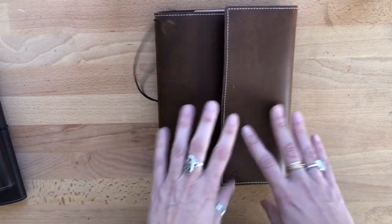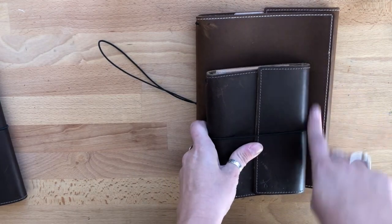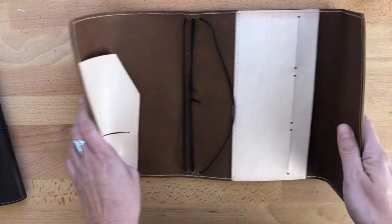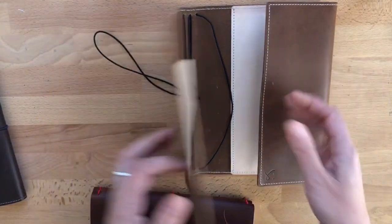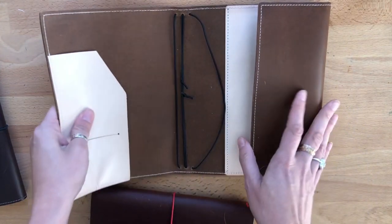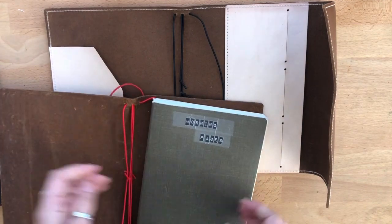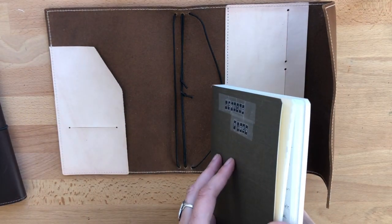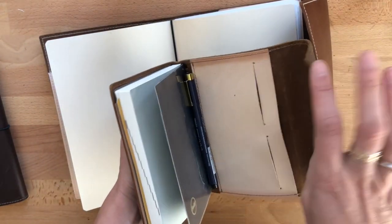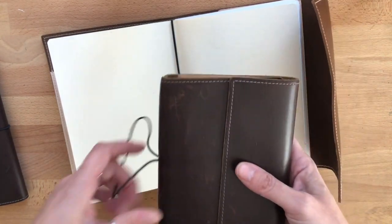I knew I was getting the Hobonichi Cousin this year, so I wanted to order the trifold travel version in A5 since I love the A6 so much. I accidentally ordered the Stag instead of the Caribou and was a little concerned because the leather is harder and more stiff. But Rowena posted a comment on my video that it would get softer, and it has. I don't use the pockets much — for morning pages it stays home, so I don't need them. In the A6 I keep business cards and a photo of my dad.